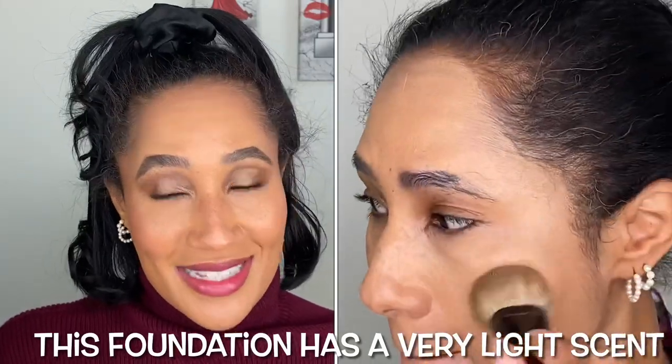I have been wearing this foundation multiple times since I purchased it — I love it. It is so plumping on the skin. I'm going to compare this to the new Chanel foundation because both add a very youthful, plumping, radiant, and revitalizing look to the skin. Every time I wear this foundation I'm just like, look at my skin — she just looks so youthful.